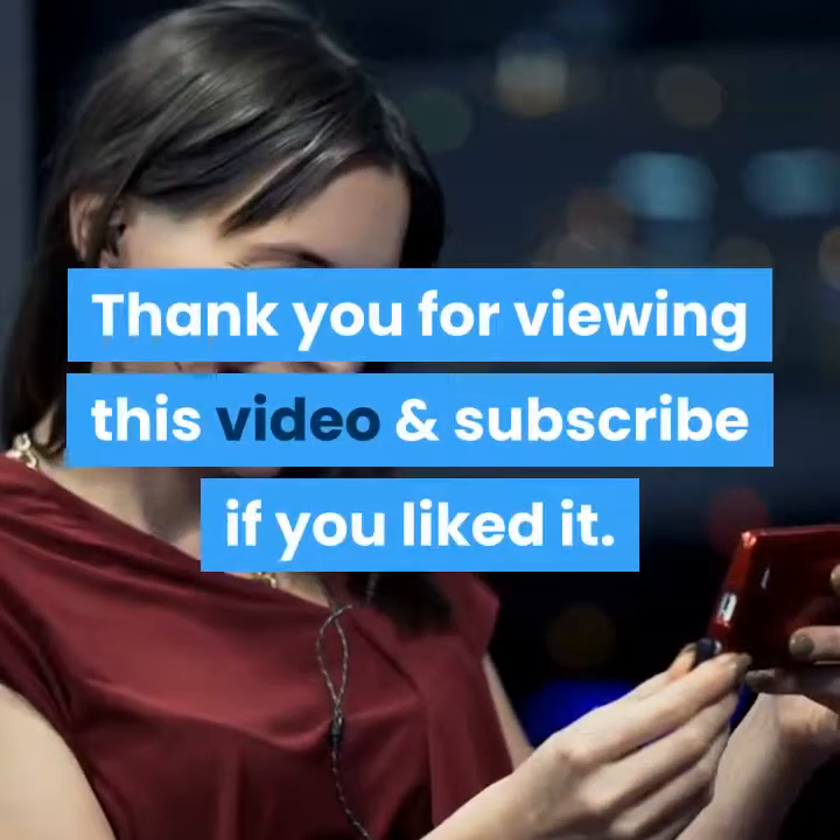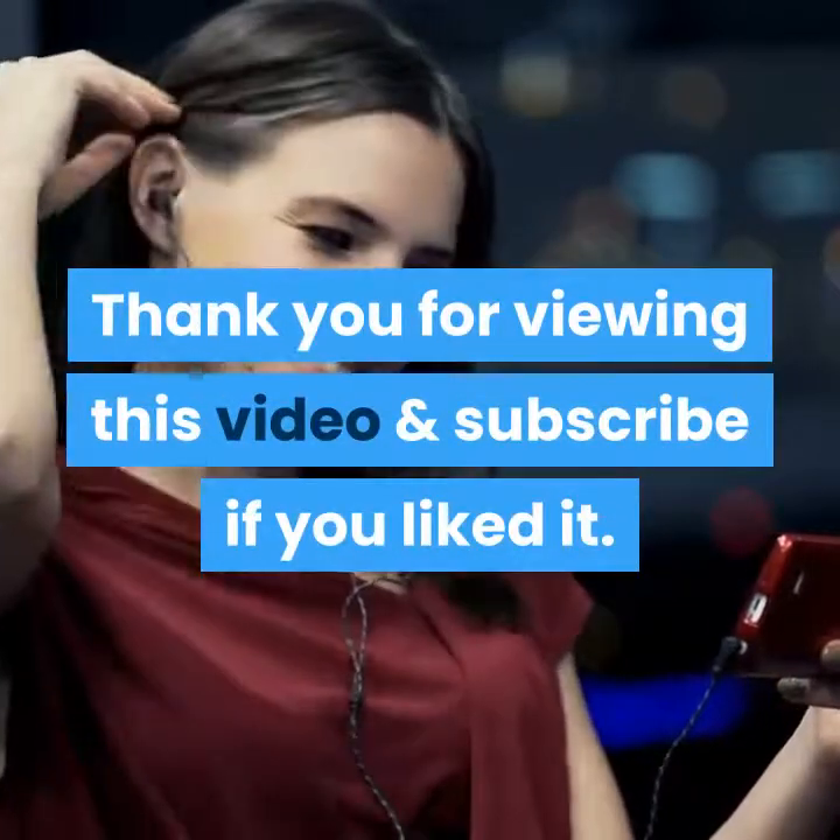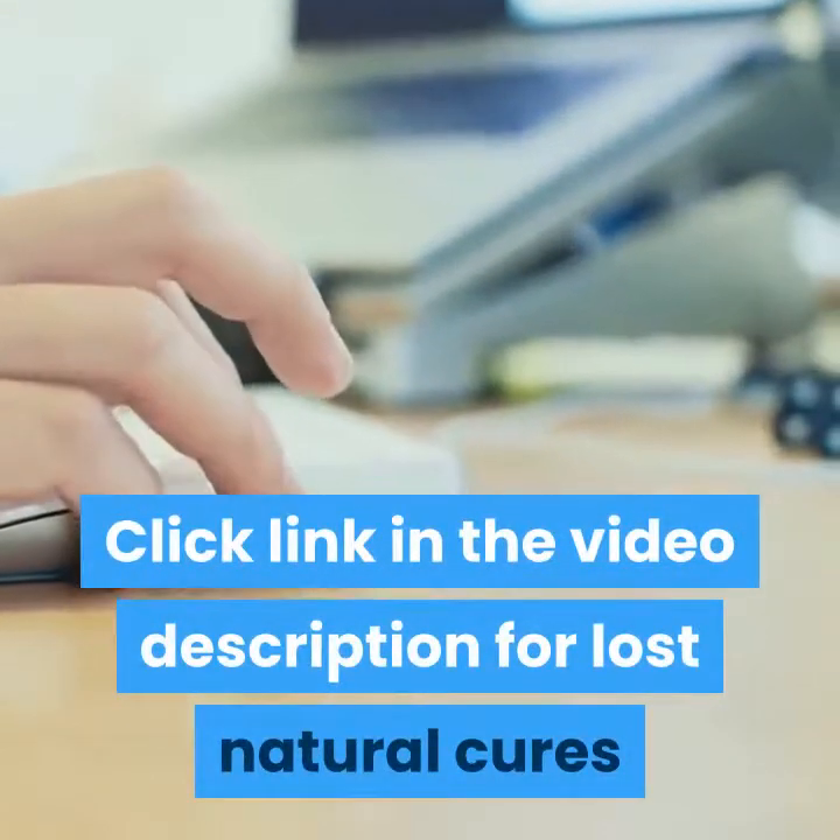Thank you for viewing this video and subscribe if you liked it. Click the link in the video description for more natural cures.